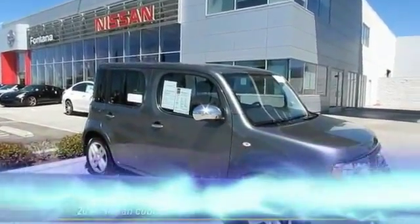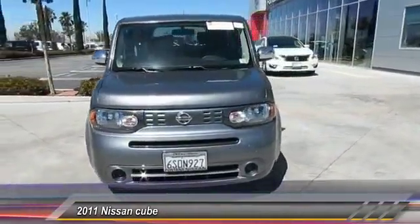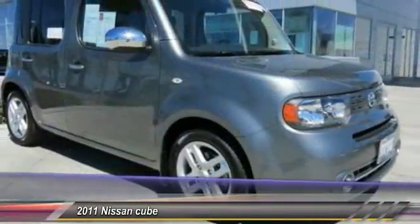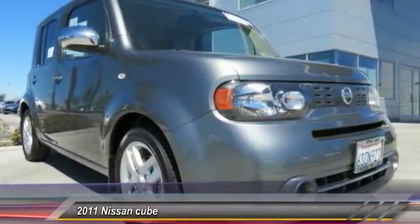The Nissan Cube is a versatile and spacious little wagon. It has a smooth ride, ample passenger space, easy to park, and a generous standard features list. Nissan Cube — the shape of things to come — and is priced below $15,000.